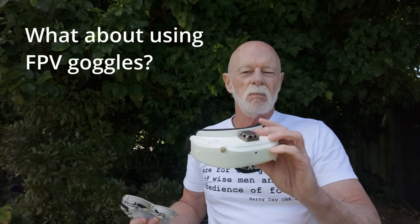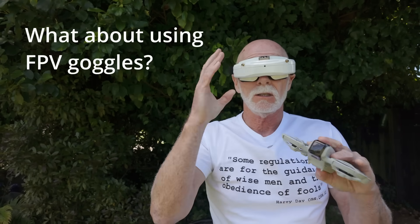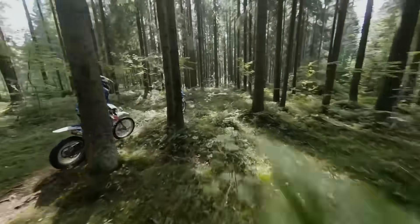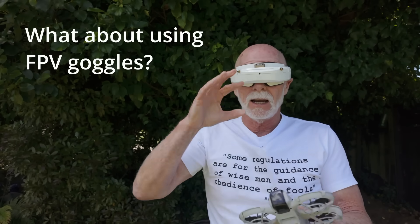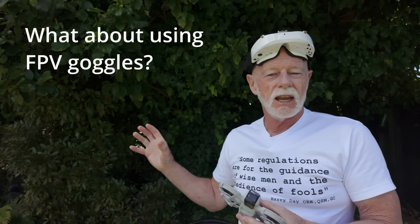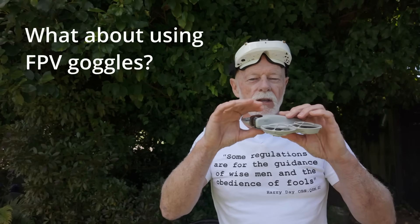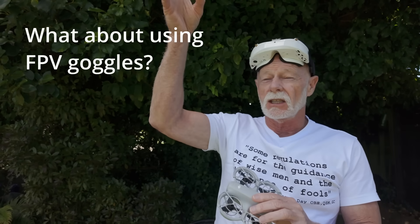The visual line of sight rule is also important for FPV flying. FPV goggles are like virtual reality goggles — when you put them on, the drone's camera feeds an image directly into your eyes, making it feel like you're sitting in the drone. The problem is, with goggles over your eyes you can no longer see the drone itself, which breaches the visual line of sight rule. So you need someone standing with you — a visual observer — who keeps eyes on the drone at all times.